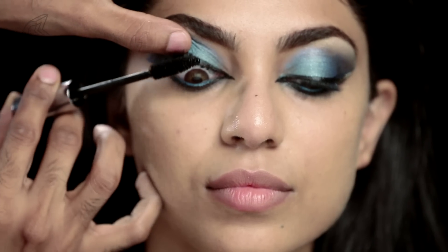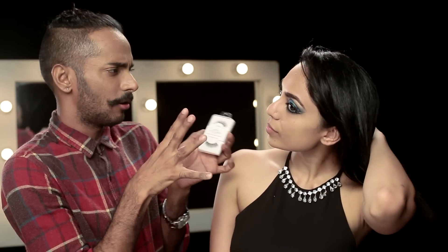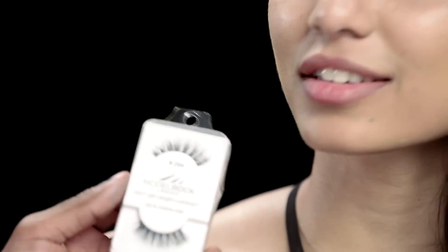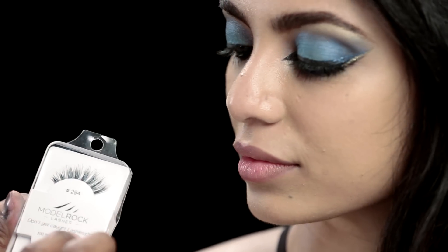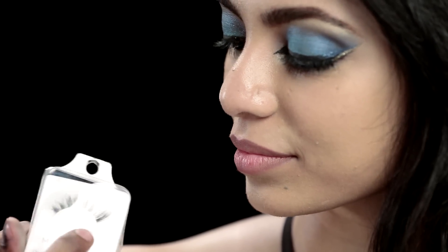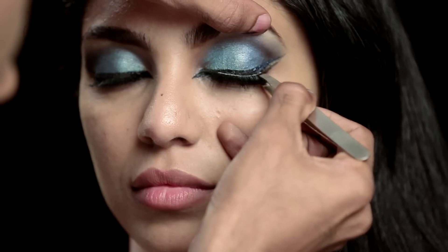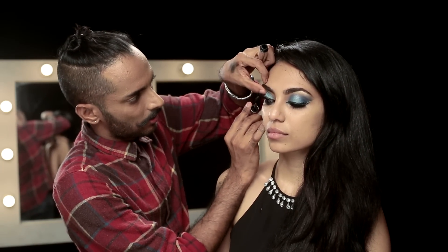Using this Full Exposure Smashbox mascara, I'm going to coat the lashes. I found these beautiful lashes online on Instagram — their account is called Model Rock Lashes. They've got beautiful lashes, great packaging, and it's delivered quite quickly. It says 'Don't get caught lashless' — 100% human hair. Taking the first lash, starting on the outside, I stick it as close to the lash line as possible, then throw another coat of mascara right there.